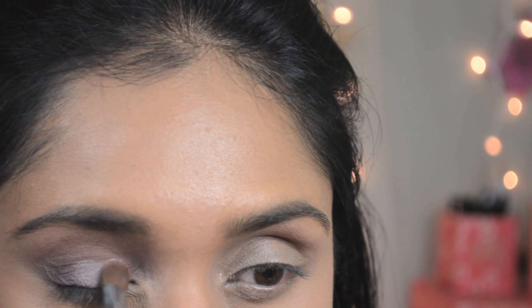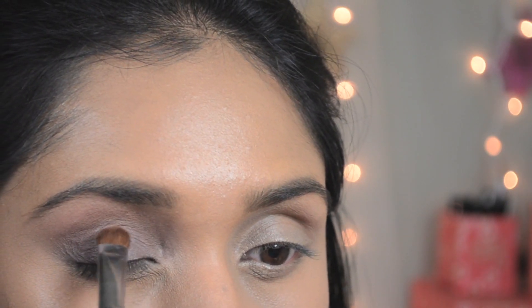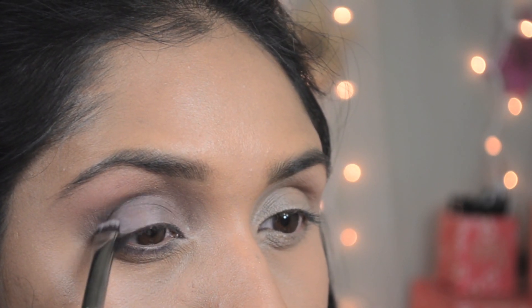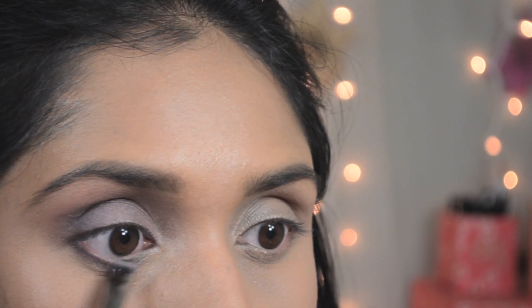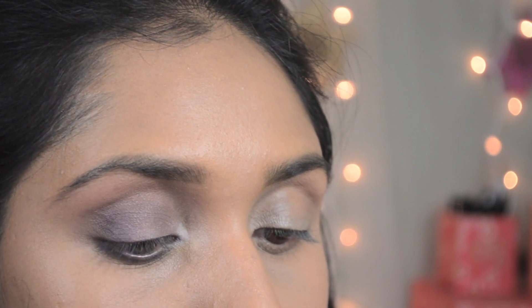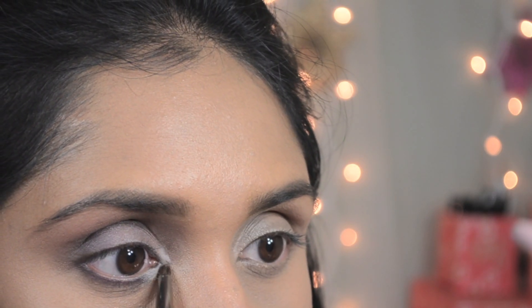Followed by the transformer pearl shade on top of that — this is a very beautiful shade; it can transform any eyeshadow into a pearly shimmery finish. The quality of these matte eyeshadows is amazing. I'm going to apply Iconic on my lower lash line as well using the little smudge brush at the other end of the eye brush. Finally, I'm going to apply the transformer pearl shade in my inner corner and also very close to my eyebrow to highlight and define my eye area even more.